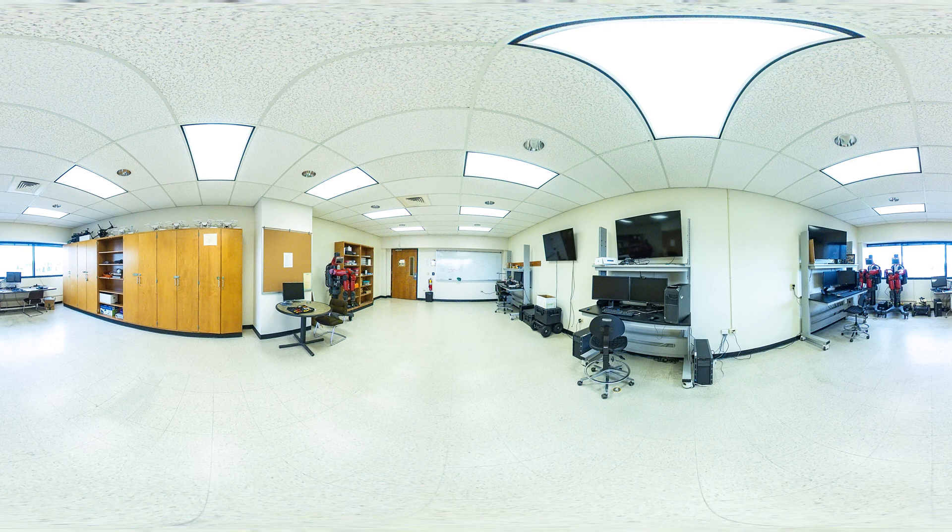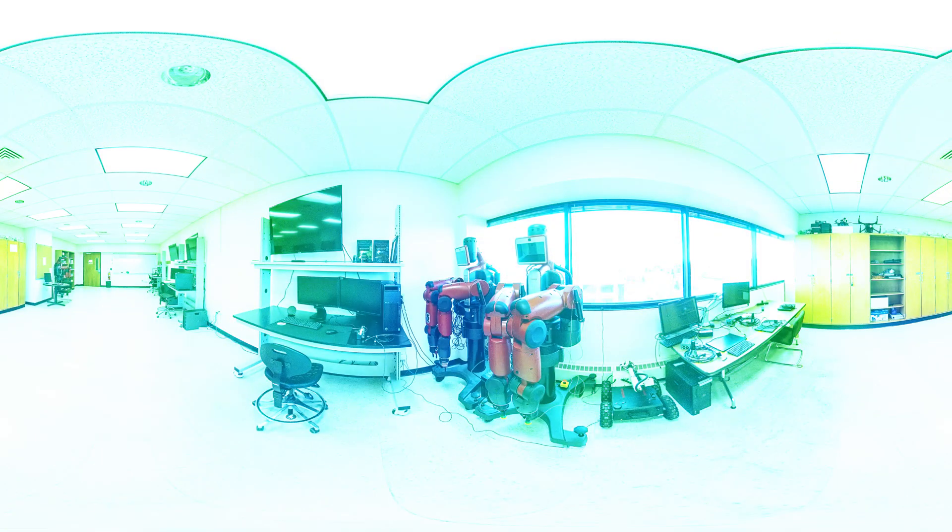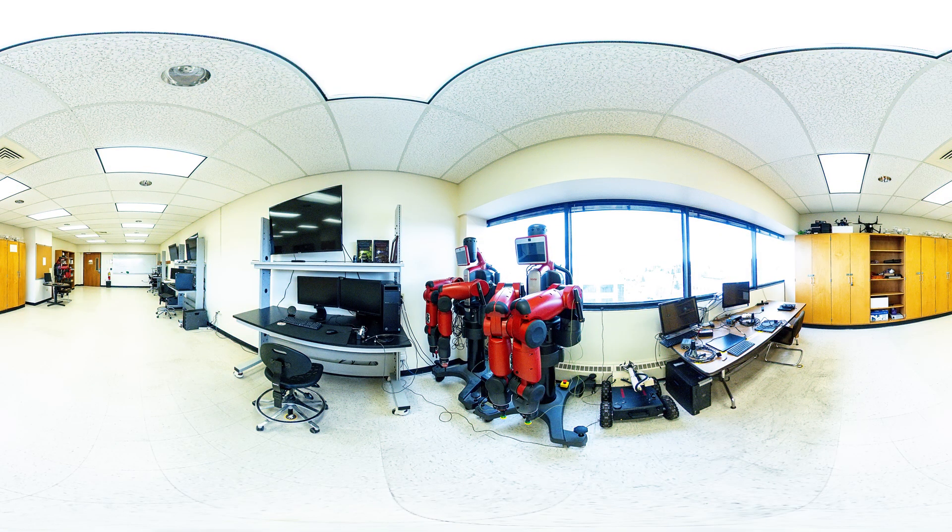Let's discover next the Undergraduate Research Lab, where students work one-on-one with faculty using the latest augmented reality, robotics, drones, and computer vision systems.